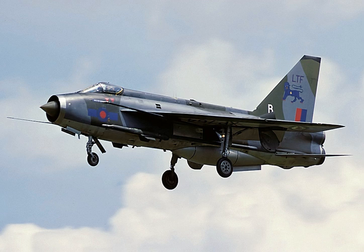The English Electric Lightning is a fighter aircraft that served as an interceptor during the 1960s and 1970s. It remains the only UK-designed and built fighter capable of Mach 2. The Lightning was designed, developed, and manufactured by English Electric, which was subsequently absorbed by the newly formed British Aircraft Corporation. Later the type was marketed as the BAC Lightning. It was operated by the Royal Air Force, the Kuwait Air Force, and the Royal Saudi Air Force.